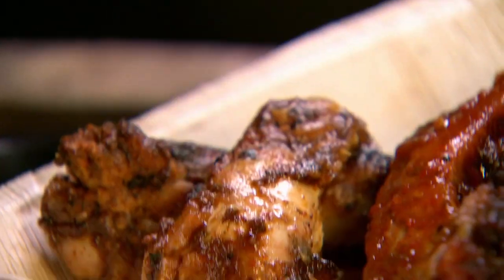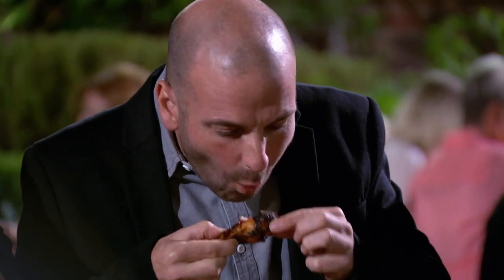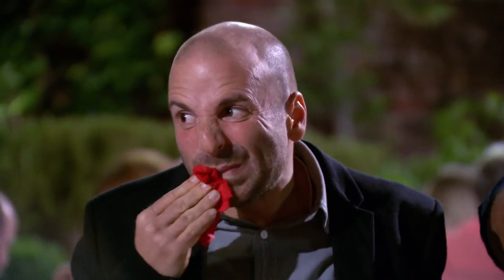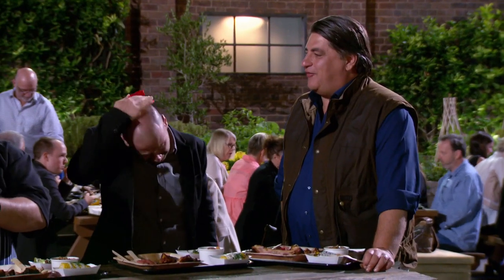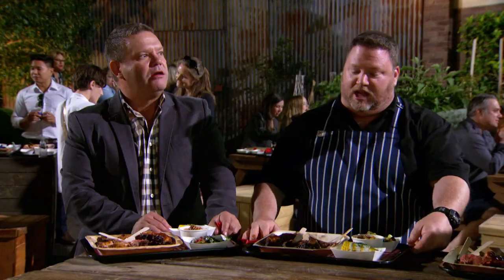Well, here we are — the red team's efforts. And I believe these are the spicy wings. It's a dirty, smoky... yeah, there's a little bit of burnt char. Absolutely, and you can taste it. The chicken's certainly cooked. But as we can tell by the coughing here, and by George's sprinkler head, there's a lot of chili in that. A lot of chili. There's so much spice in there. That has absolutely killed my palate.